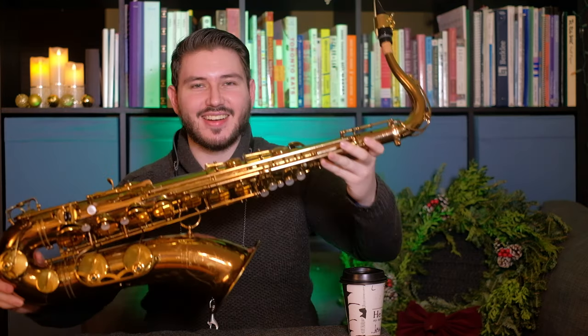But enough about that. Since I got my tenor, I've been playing it and it has been such a great experience. I'm so happy to have this new tenor as a part of my family — having my alto, my soprano, and now my tenor. The moment you've all been waiting for — I know you want to see the tenor, so here it is.